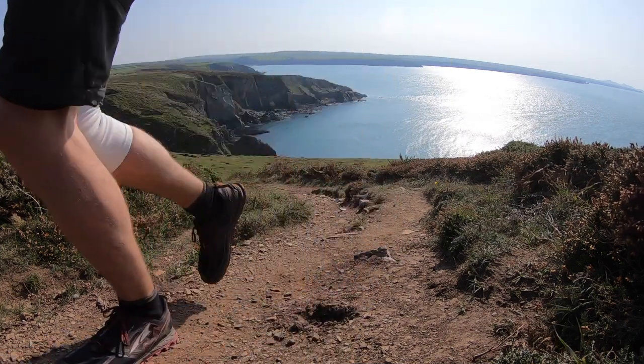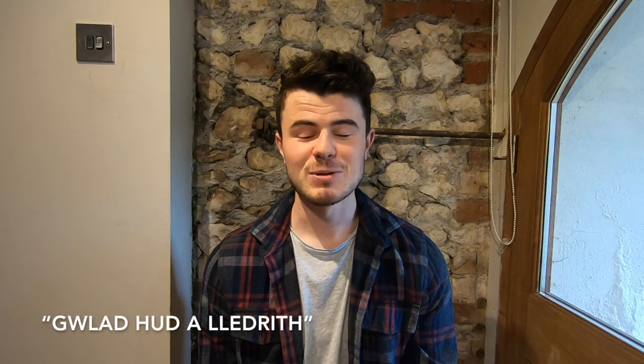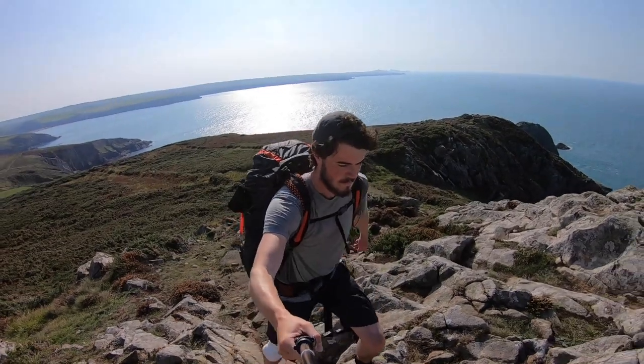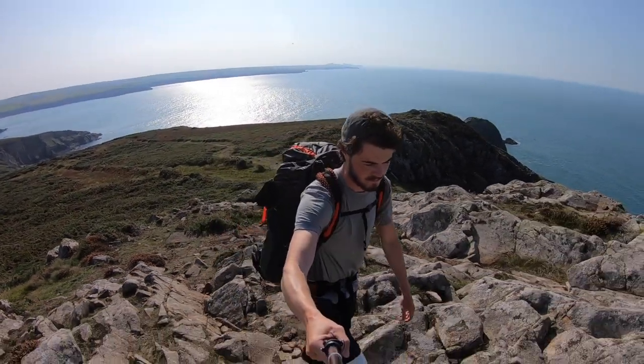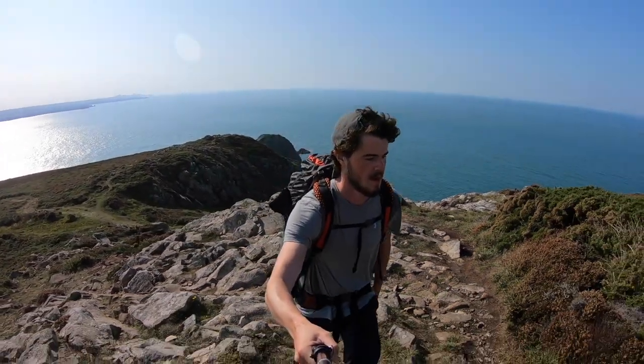The Welsh actually have a nickname for it — they call it the Land of Mystery and Enchantment. I'm not going to try and say what that is in Welsh, but that's what the locals call it and it's very apt considering how beautiful it is. It's very challenging — I ended up losing two kilograms of body weight when I was hiking it.